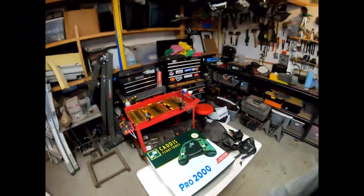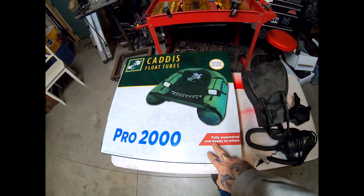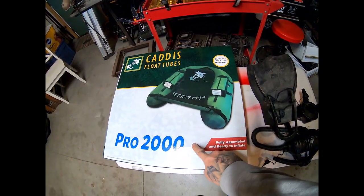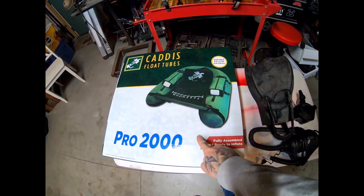So I thought it'd be a good idea to get into a float tube. I'm not 100% sure I'll fall in love with it, so I wanted to find a bargain. This one is actually produced by a company out of Washington — our neighbors — so if I do need parts, they're right there.